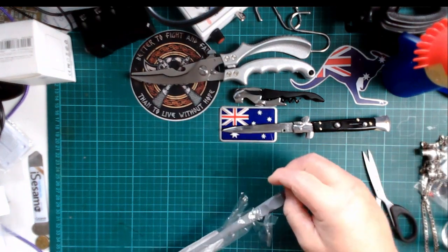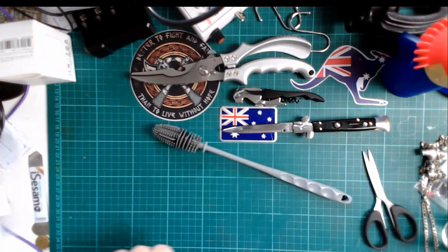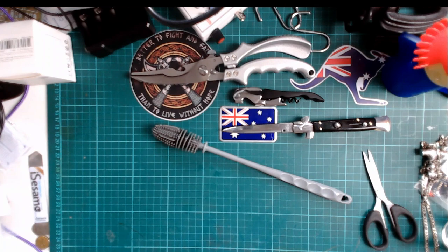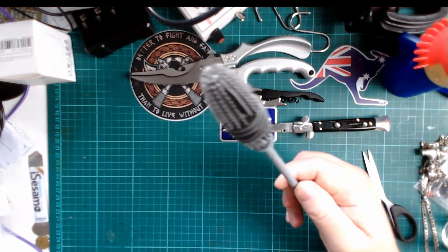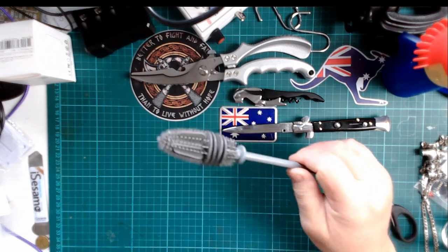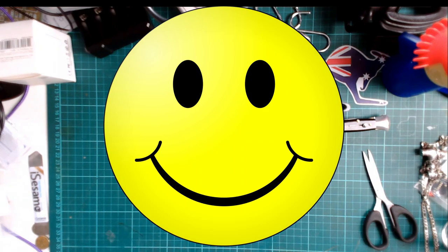This is obviously some sort of cleaning brush, although it looks disturbingly like a ladies' toy, so we'll check that one on the listings.